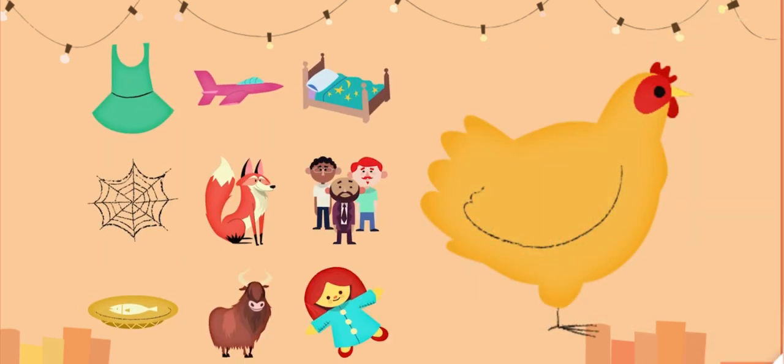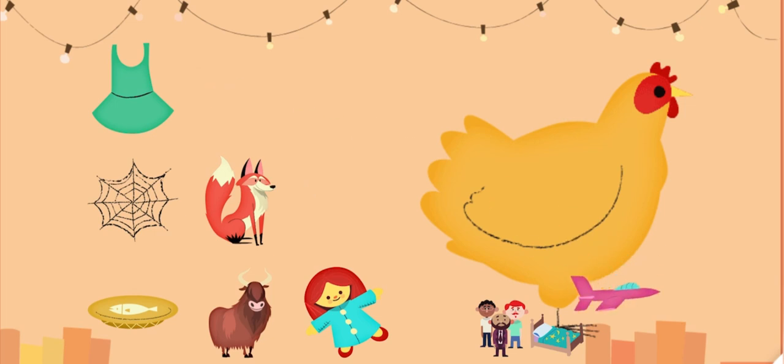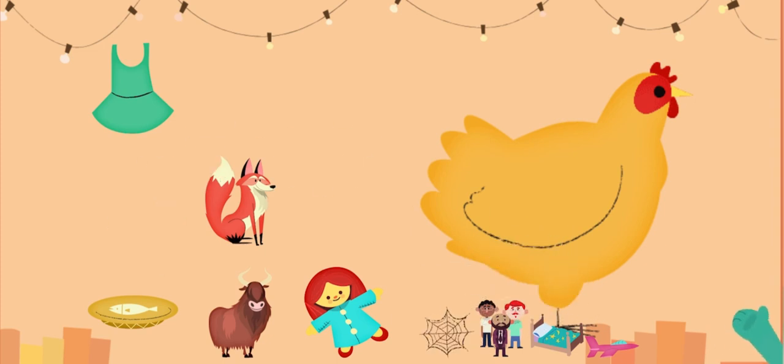Which words have the E sound? Give them to the hen. Bed. Men. Jet. Web. Dress. Good thinking!